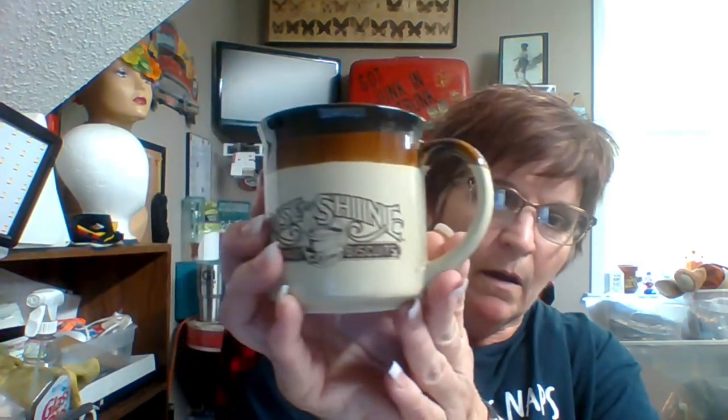This one is 'Rise and Shine Homemade Biscuits' — I actually bought that for myself. I've got a cute little apartment-size Keurig, and this is kind of part of my decor. I've got one that says 'Early Bird' on it, things like that. I believe these came from Pfaltzgraff; it was $1.98, and it's a nice heavy cup.